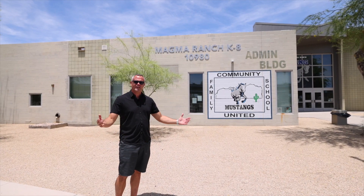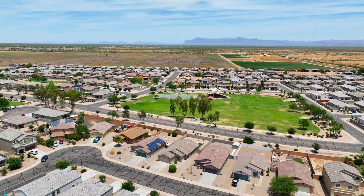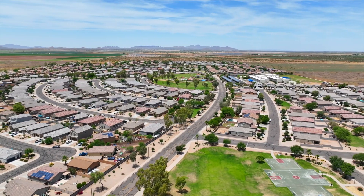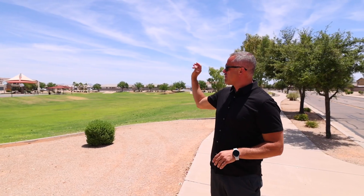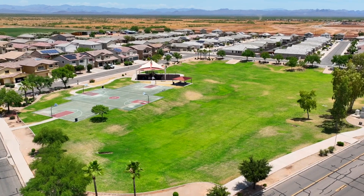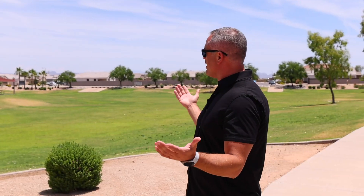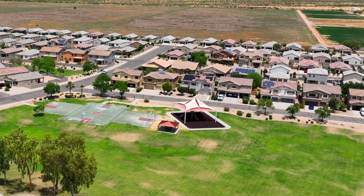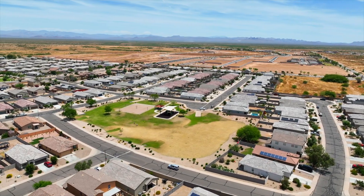Here is one of the main community parks, literally right across from the home. Super nice — huge green space. We have four basketball hoops, which looks like two official NBA-size basketball courts. You don't see that in a lot of communities, so you can actually play two games at once. There's also plenty of shade coverage and playground structures.